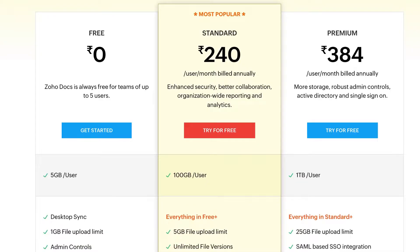The paid standard plan comes at 240 rupees per month per user — you get 100 GB of space and a 5 GB file upload limit, meaning each file you plan to upload can be up to 5 GB in size.